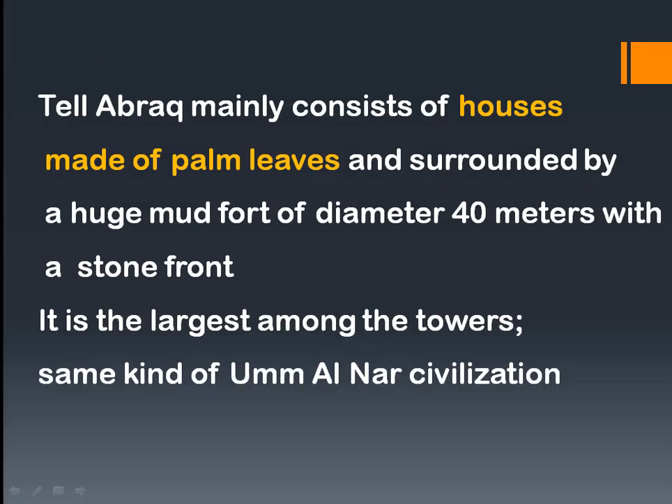Tel Abrek mainly consists of houses made of palm leaves, which were easily available in that environment. Those houses were surrounded by a huge mud fort of 40 meters diameter with a stone front. It is also noted as the largest among the towers of its kind found in the Umm al-Nar civilization, where similar towers and houses were also discovered.